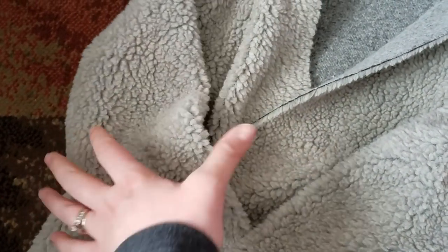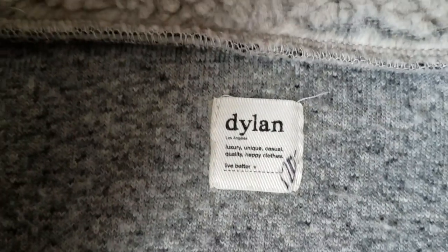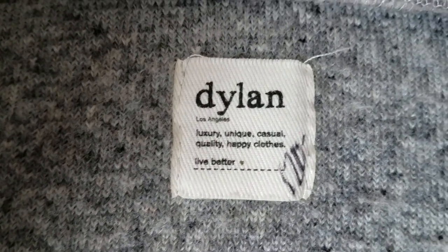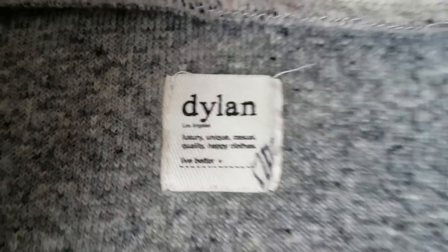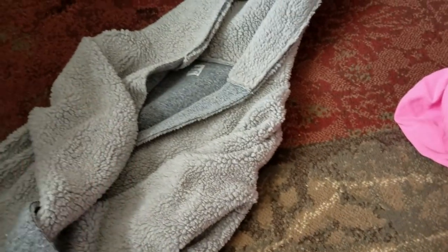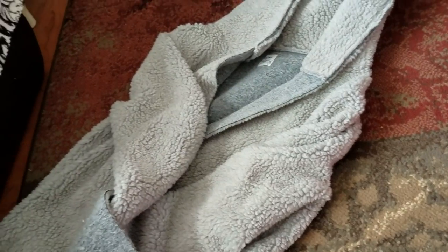I think I'm just going to keep this for myself. It's so warm and comfy and I live in Minnesota, so it's really chilly here even during the summer nights. It says 'luxury, unique, casual, quality, happy clothes.' It's a nice long gray sweatshirt jacket. If you guys know anything about that brand, comment down below — I'm really interested in more information about it.